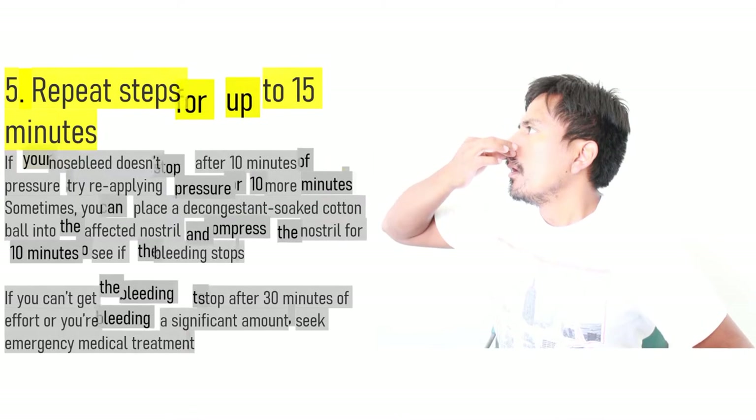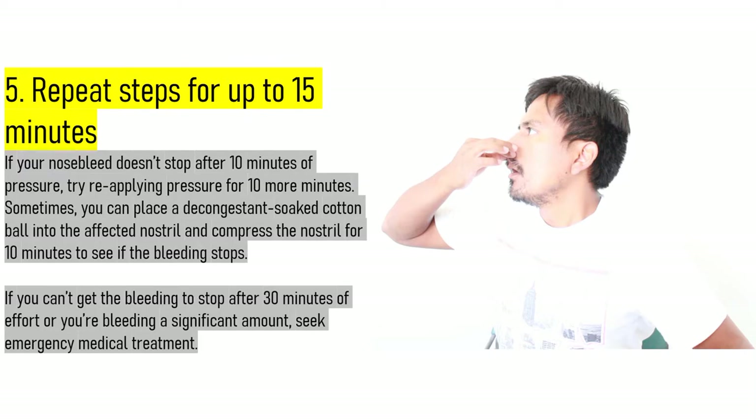5. Repeat steps for up to 15 minutes. If your nosebleed doesn't stop after 10 minutes of pressure, try reapplying pressure for 10 more minutes. Sometimes you can place a decongestant-soaked cotton ball into the affected nostril and compress the nostril for 10 minutes to see if the bleeding stops. If you can't get the bleeding to stop after 30 minutes of effort or you're bleeding a significant amount, seek emergency medical treatment.